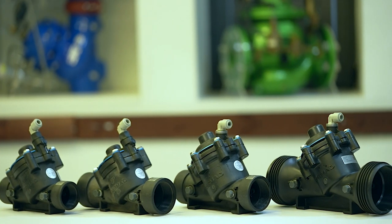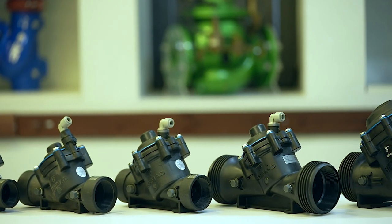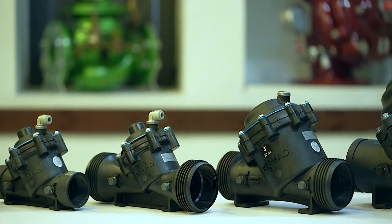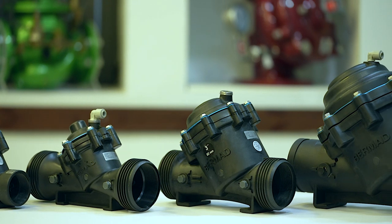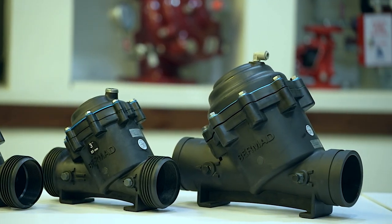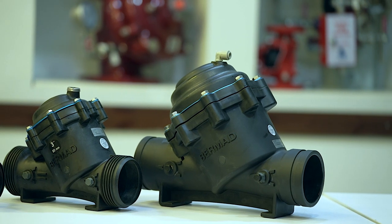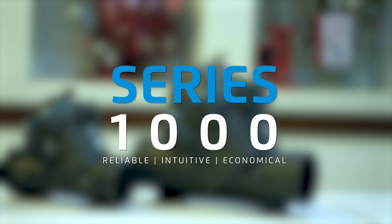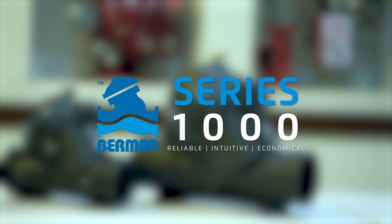With best-in-class reliability, trouble-free operation, and straightforward installation and maintenance, Bermad's series 1000 valves reduce your total cost of ownership for years to come. Contact us today and learn how you can leverage Bermad's series 1000 valves in a wide variety of drinking water applications.